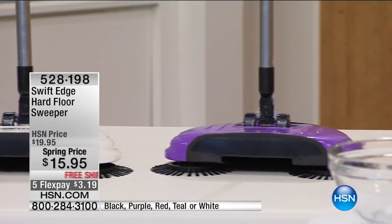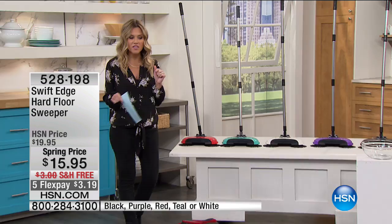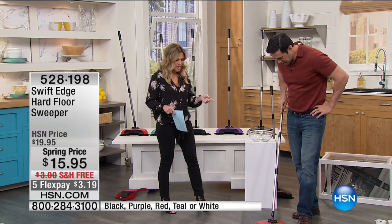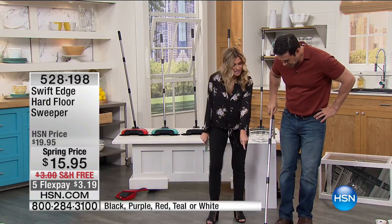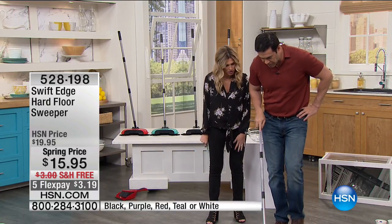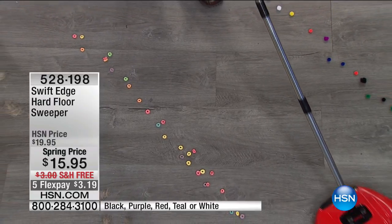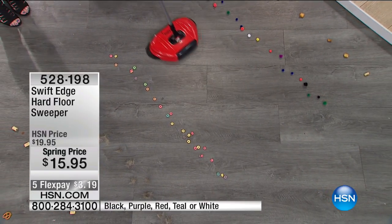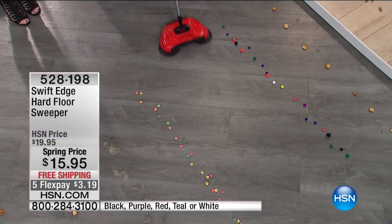You never have to touch dirt again. This little thing is going to gobble everything up on your hard floor. Tim Wilkins is here to join me. You want to talk about lightweight, no cords, no batteries — look at my turn around. That's why they're calling it a swivel 360, because you can turn on a dime.